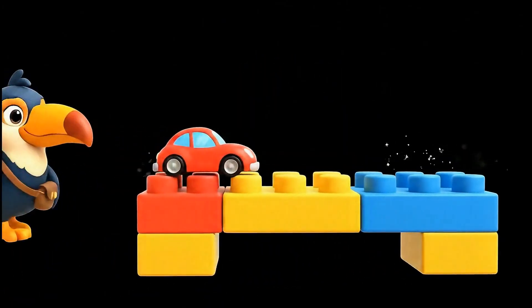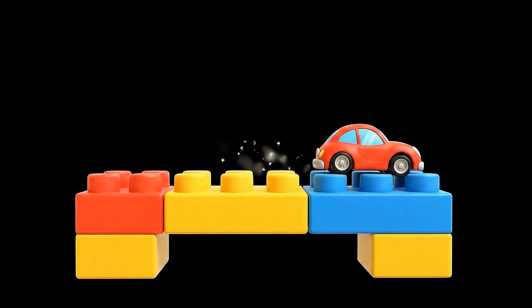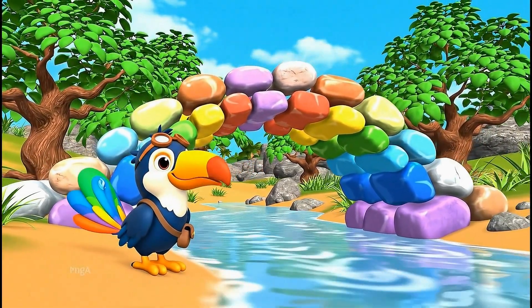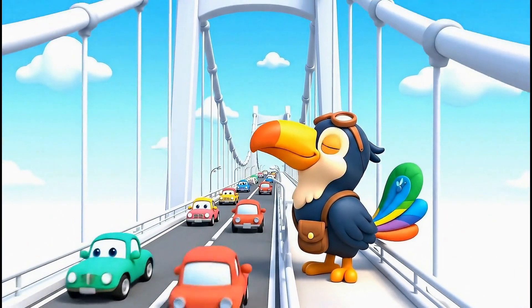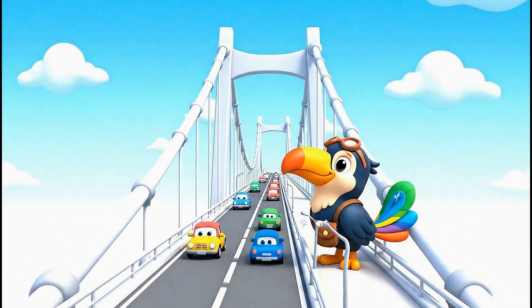There are many kinds of bridges. A beam bridge is like a flat plank over a puddle — super simple. An arch bridge is curved like a rainbow, strong because the curve pushes weight outwards. And a suspension bridge hangs from strong cables like a giant hammock for cars.